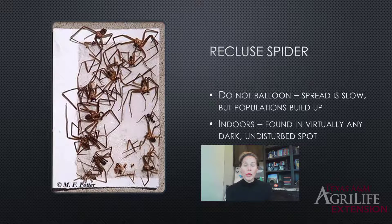Recluse spiders don't do ballooning — the behavior where spiderlings shoot silk from their spinnerets and let the wind carry them to another location. Instead, they spread very slowly, which is one reason we see them only in certain areas within the United States; they're not cosmopolitan throughout the US. Because their spread is slow, populations build up rapidly in one location. They are very well adapted to living indoors and are found virtually anywhere in a structure that is dark or undisturbed.